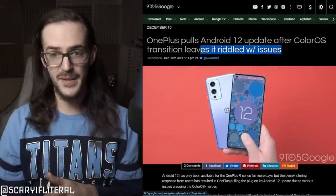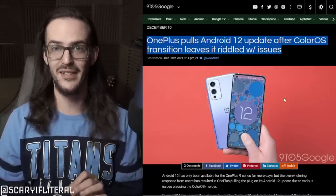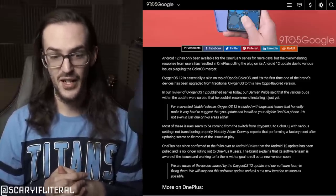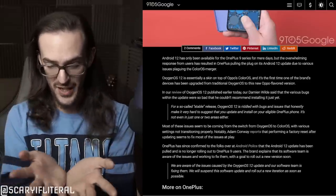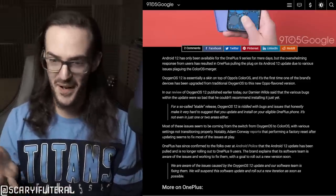OnePlus is actually leaving Oxygen OS behind as they merge with Color OS. If you don't know, OnePlus is part of a giant conglomerate of other smartphone brands like Oppo, so now they're kind of unifying their marketing and branding for their OS. OnePlus was going to be transitioning to Color OS away from Oxygen OS, and apparently this update was pushed out — and it was so bad and so buggy that they actually had to pull their Android 12 Color OS update and stop distributing it. This is just another stumble in a long line of stumbles from a brand that I used to really love. They've totally lost their way and lost what made them special and different, and as they try to just be more profitable, they're losing everything that made them look like a renegade. This is a marketing disaster.